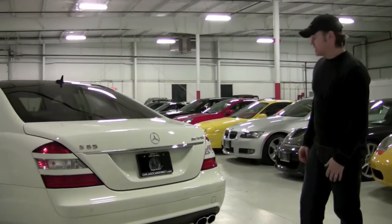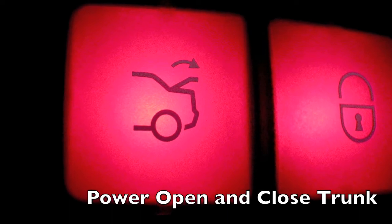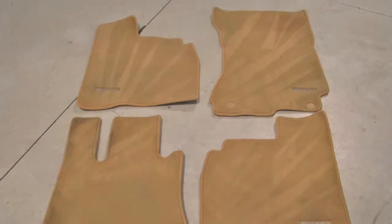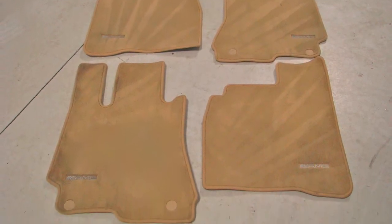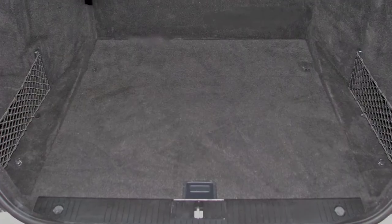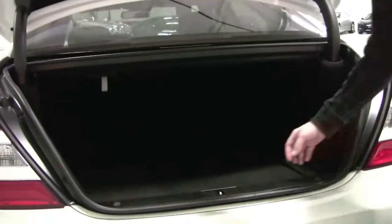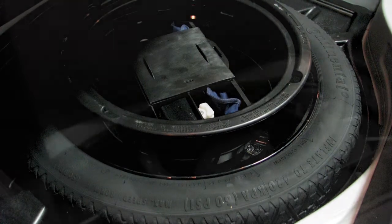This car has nearly every S-Class option available, so you'd expect the power trunk — it pops right open. There's an excellent set of AMG floor mats here in great condition, even the driver's mat is very pretty. Same dimensions on exterior and interior as far as the S-Class long wheelbase cars go. It reaches really deep under the floor, and you've got the mini spare with full tools — looks like it's never been touched.